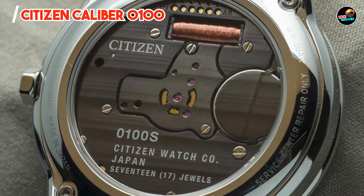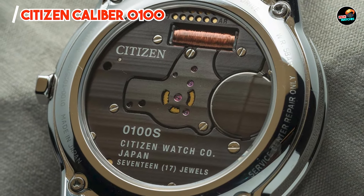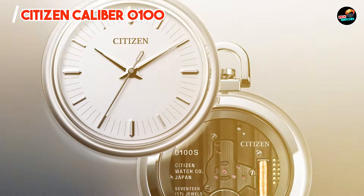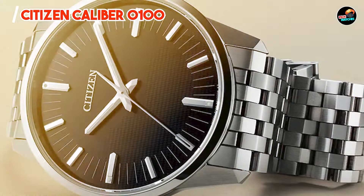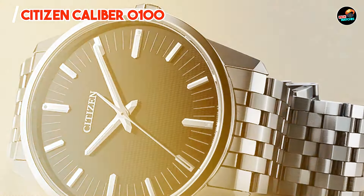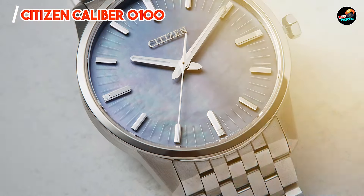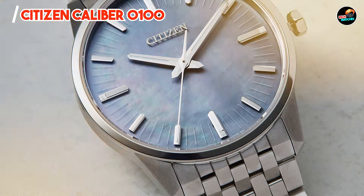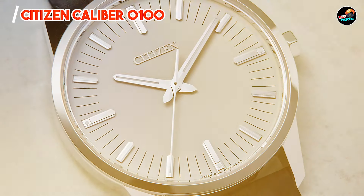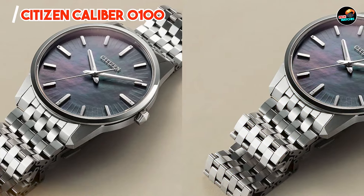And finally, at number 5, we have the Citizen Caliber 0100. The Citizen Caliber 0100 represents the pinnacle of precision timekeeping, boasting an exceptionally accurate quartz movement that sets new standards in chronometric performance. With a 41mm stainless steel case, the Caliber 0100 houses a groundbreaking quartz movement accurate to plus or minus 1 second per year. It includes a date complication and features super titanium construction for enhanced strength and lightness.